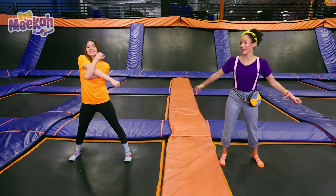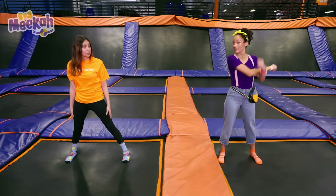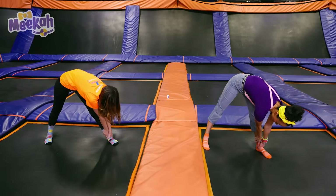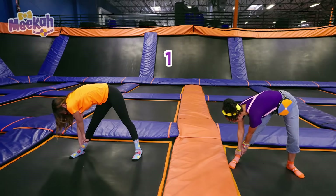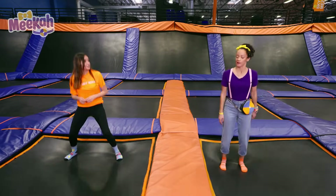We're going to switch arms again. Another big twist. Perfect. Now, we're going to reach for the floor and hold it for three seconds. One, two, three. Perfect. Another big stretch. One, two, three. Perfect. Do you have any other stretches that we could do?